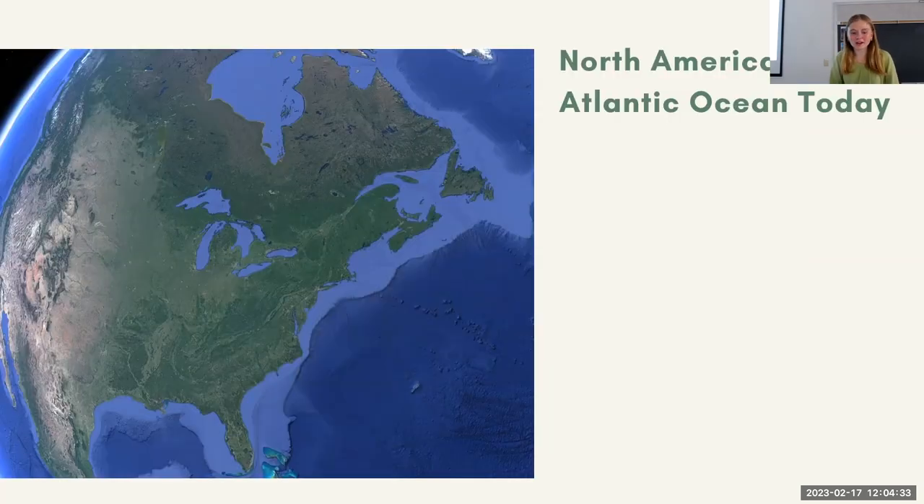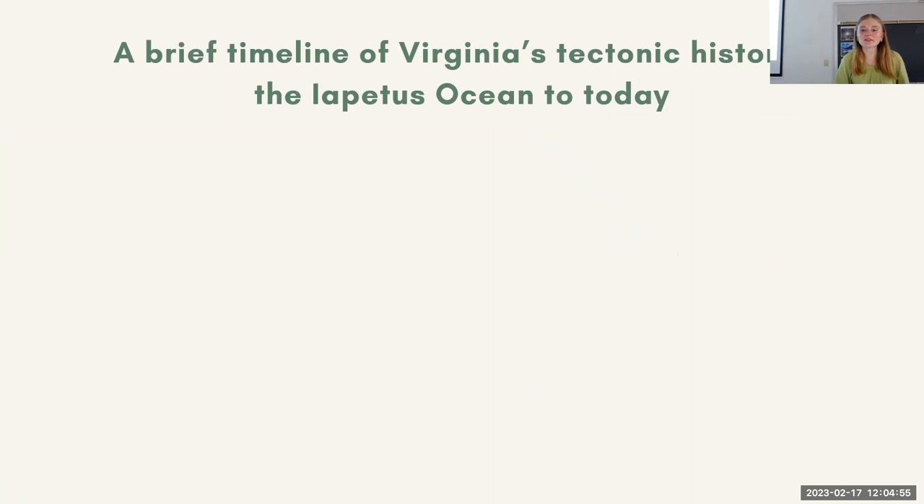I wanted to start off broadly and show you guys a picture of North America and the Atlantic Ocean. As we know with Earth's plate tectonics, these haven't been here forever. The Iapetus Ocean was here — it was the precursor to the Atlantic — and Laurentia was a supercontinent that preceded North America. This is a brief timeline of Virginia's tectonic history, where Central Virginia is today, and you can really see the onset of both Iapetus rifting all the way to Atlantic drifting, which makes it a really cool study area.